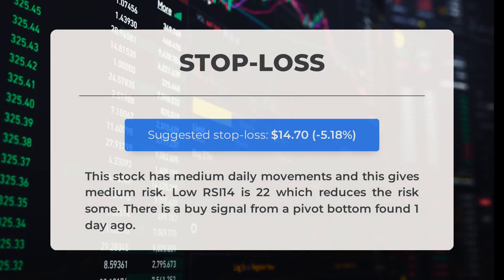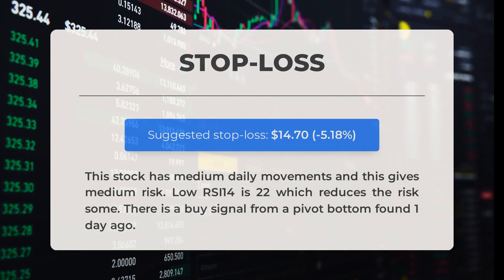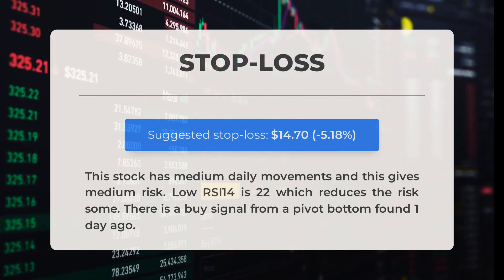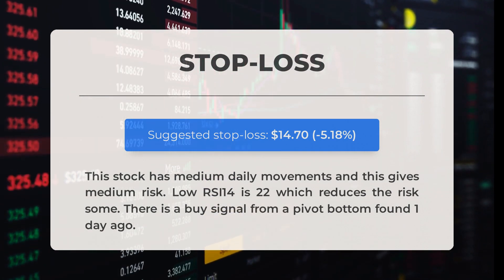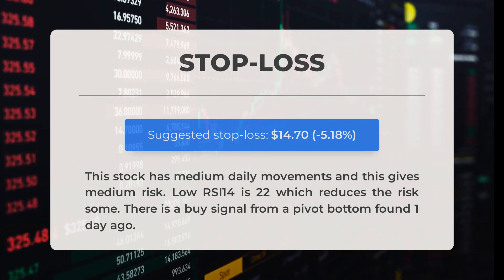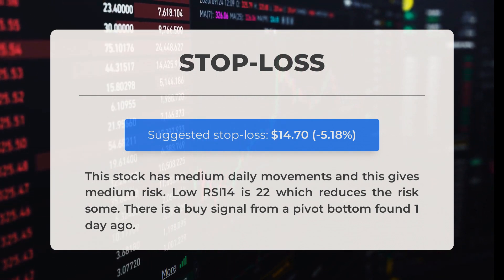Our recommended stop loss is set at $14.70, minus 5.18 percent. This stock has medium daily movements and this gives medium risk. The low RSI-14 is 22, which reduces the risk somewhat. There is a buy signal from a pivot bottom found one day ago.